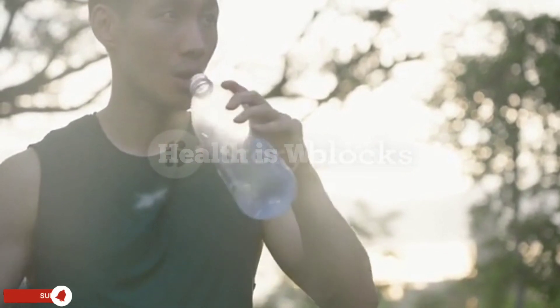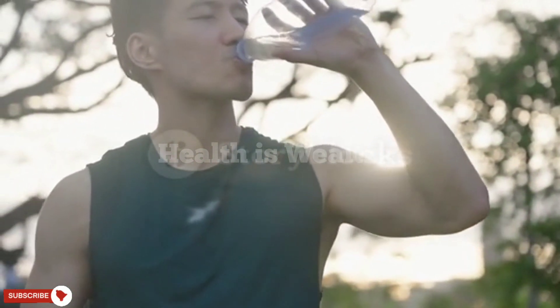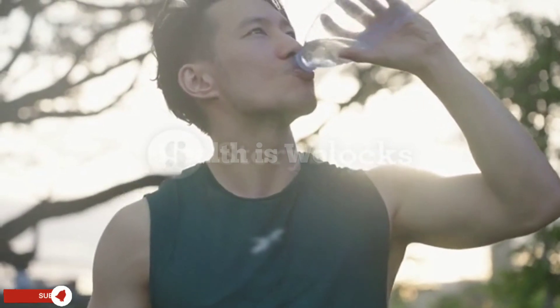Stay hydrated. Drinking plenty of water helps to keep the blood thin and flowing smoothly, which can improve circulation.